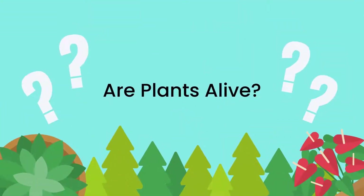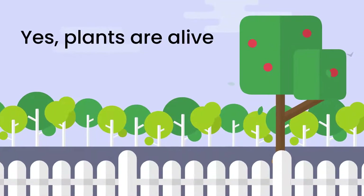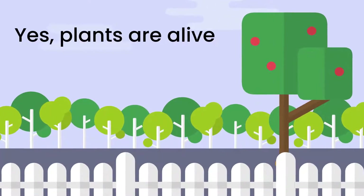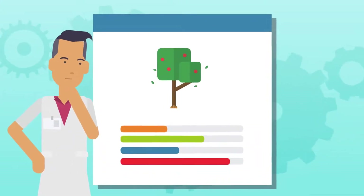Are plants alive? Yes, plants are alive! Let's go over the evidence for the question: Are plants alive? Biologists generally have seven key features that need to be present to consider a thing to be alive.